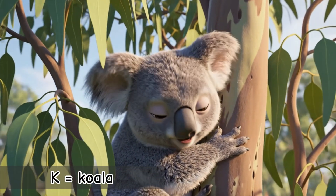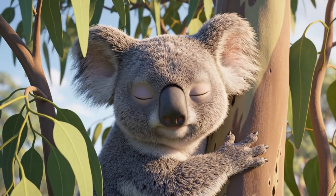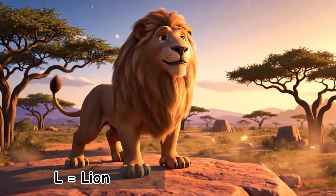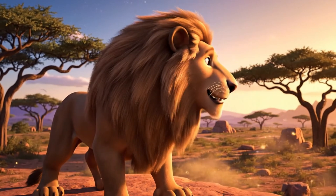K is for Koala. Soft, sleepy, and always in the trees. Koalas can nap for up to 20 hours a day. L is for Lion. Known as the king of the jungle. Lions live together in family groups called Prides.